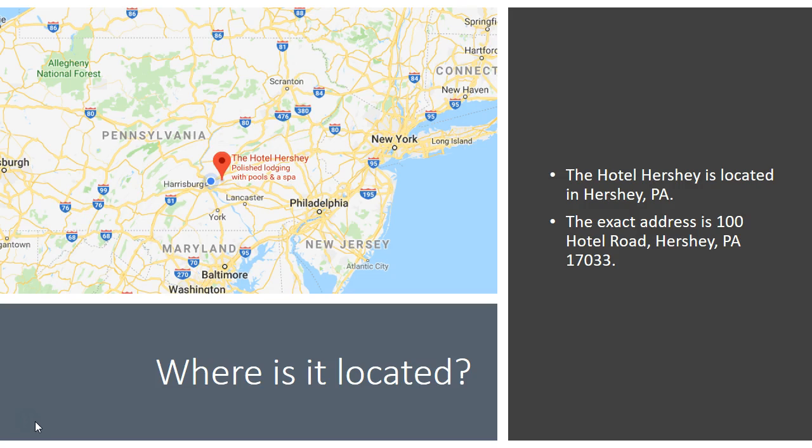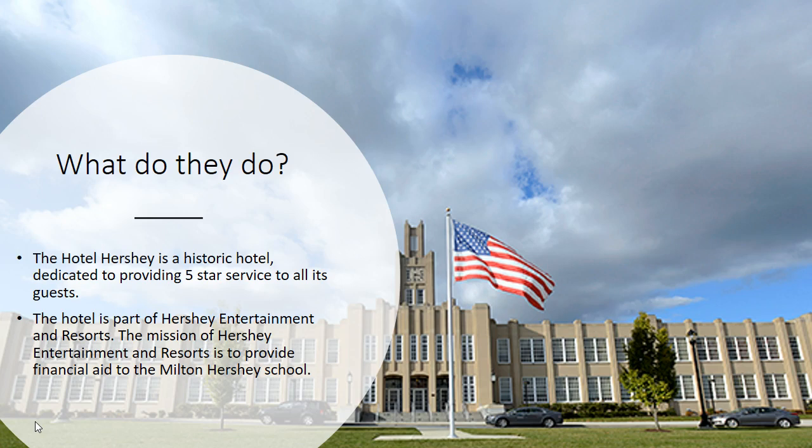The exact address is 100 Hotel Road, Hershey, PA. The Hotel Hershey is a historic hotel dedicated to providing five-star service to all its guests. It is also part of Hershey Entertainment and Resorts, and the mission of Hershey Entertainment and Resorts is to provide financial aid to the Milton Hershey School, which you can see in the background right here. The school was started by Milton Hershey for underprivileged children to gain education.